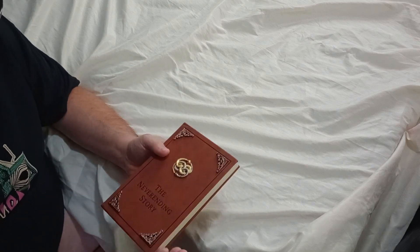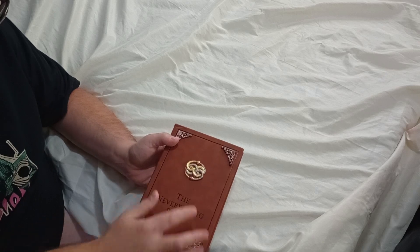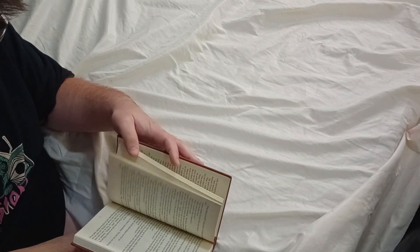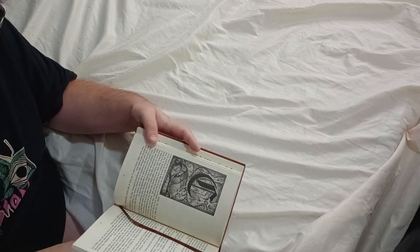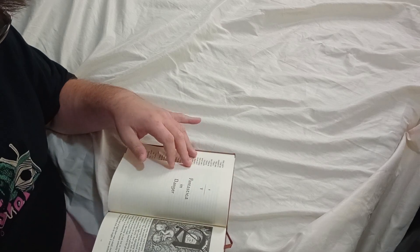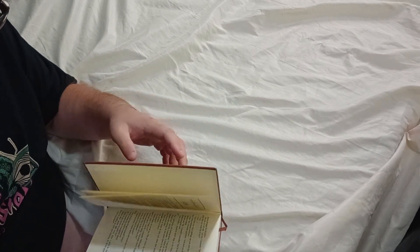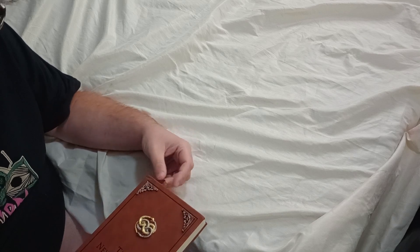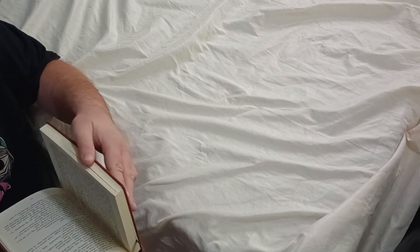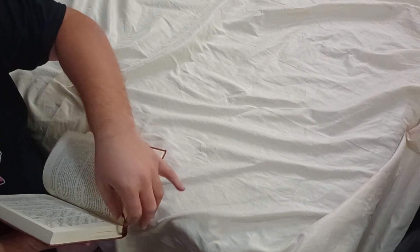It opens up and flips upside down just like the one in the movie. It has the pendant from the movie and it feels like leather — it has beautiful pictures on some of the pages. It's probably not real leather but the material resembles leather on the front.